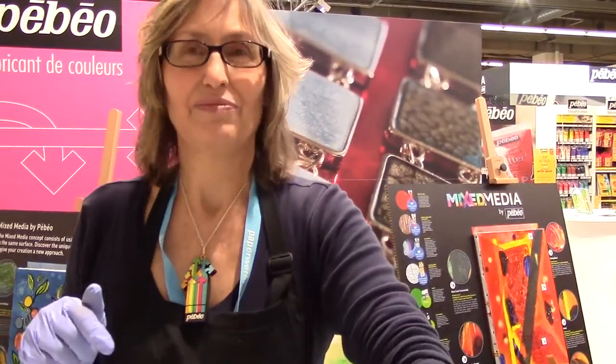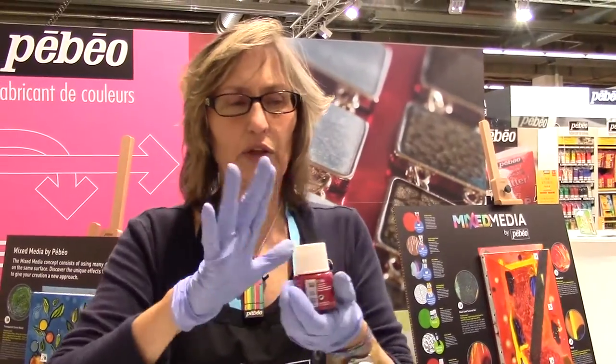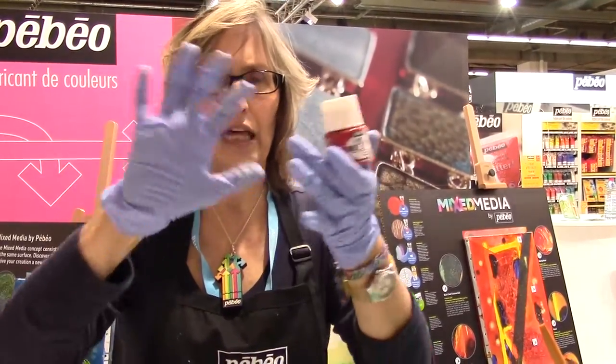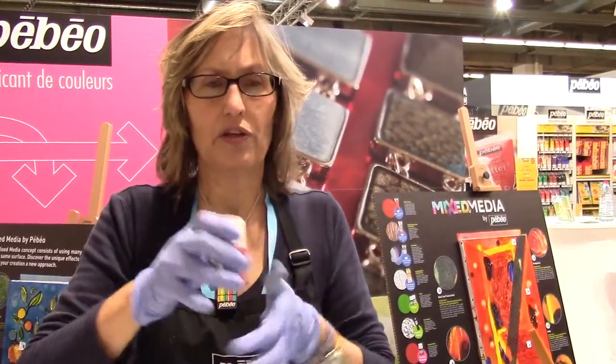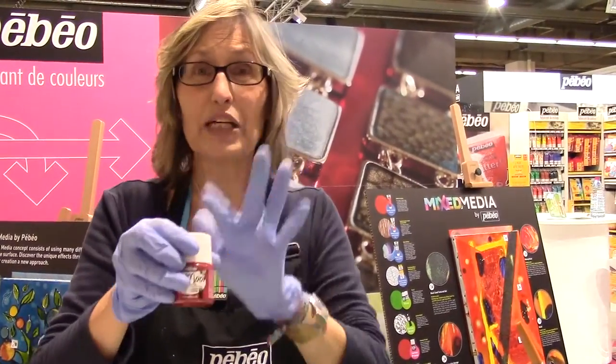Did you use just a silicone sheet? It's a silicone baking sheet. The liquid alkyd paints, because they are oil-based, you need to let them sit for about two days. And then when you peel them off, they're like leather and they're very flexible. So then you can cut them or wrap them around, because it's liquid paint.